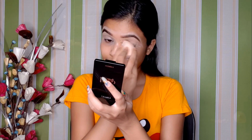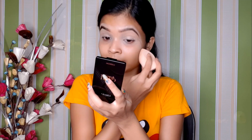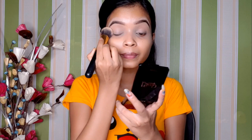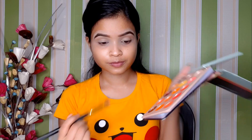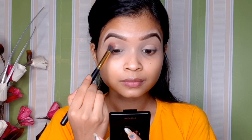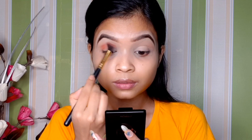Eye makeup! The first thing we set in the makeup is the base. So I have to use the Beauty Glazed eyeshadow, which I want to show you. I like an orange-brown type color. I wear the outer corner color on the makeup.